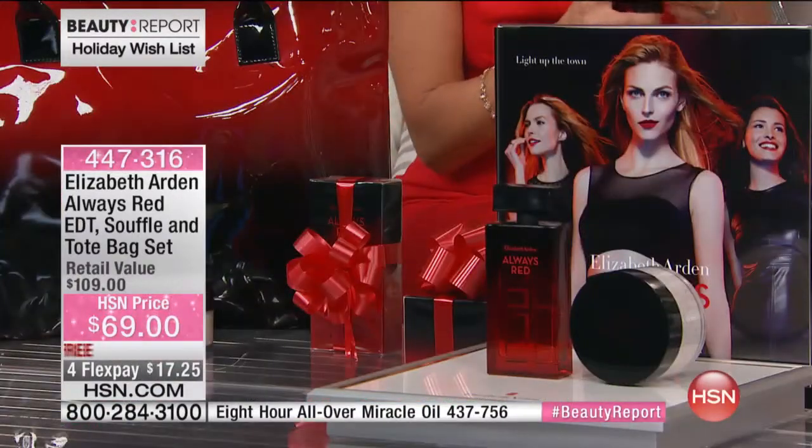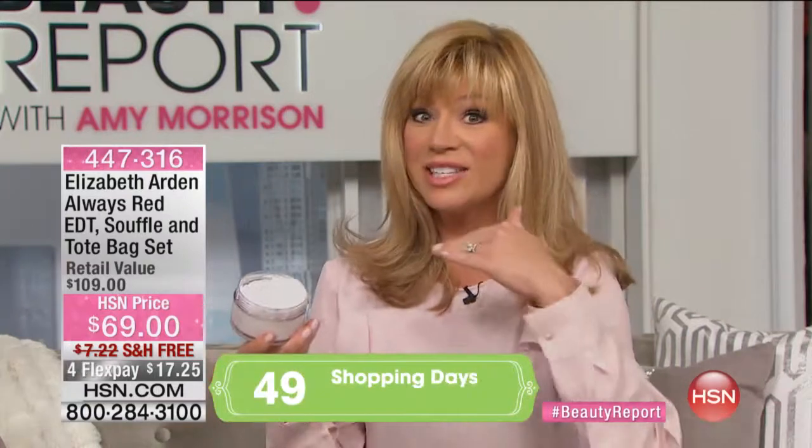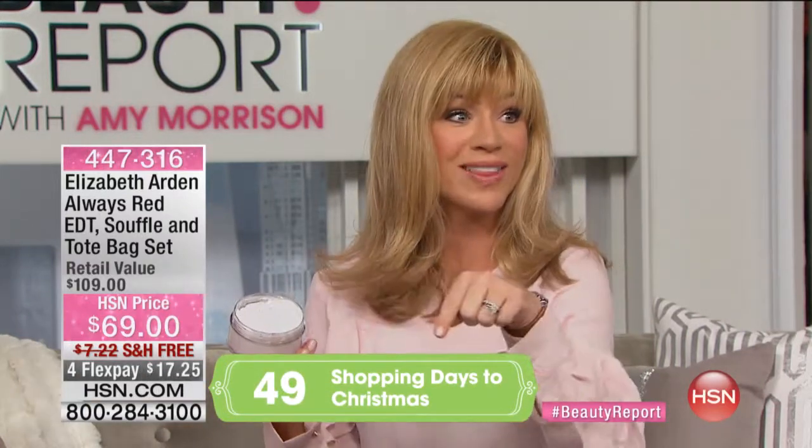How many days left until Christmas? I think Sean said it — don't scare me, please. We're in November, about two weeks till Thanksgiving. There are 49 days until Christmas. So if you're looking for a gift and we're talking holiday wish list, this is the perfect one. It really is — it's everything.